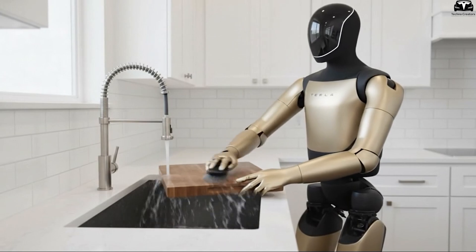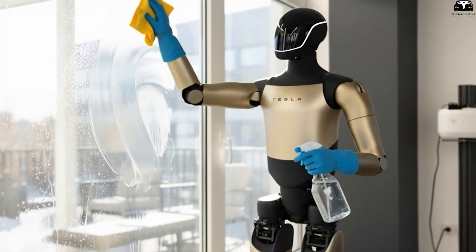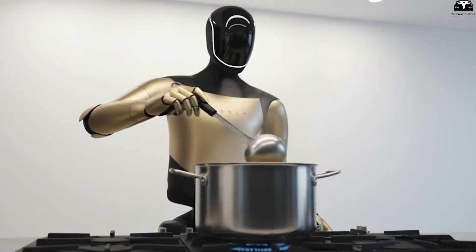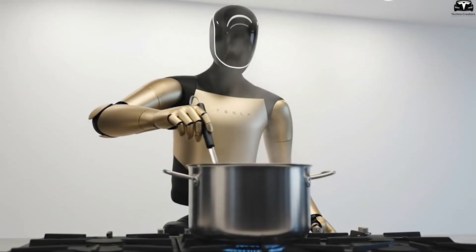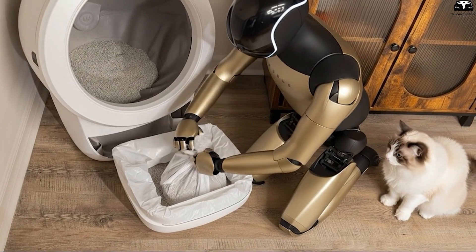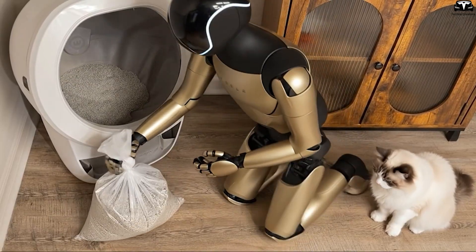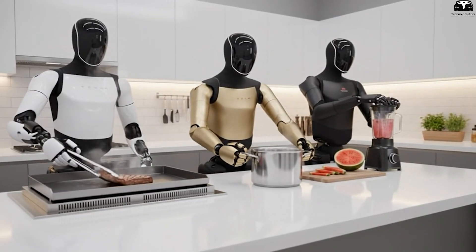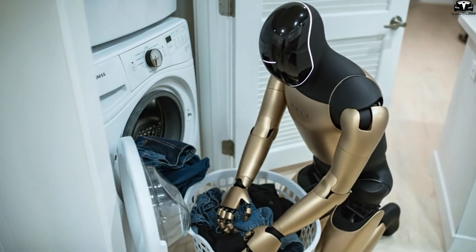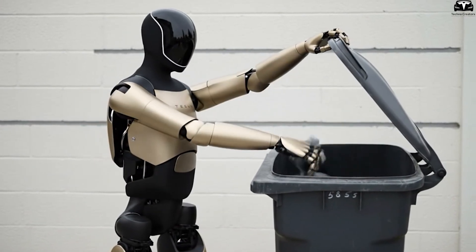Modern AI doesn't just follow commands — it predicts. A robot can detect recurring patterns in household maintenance: the dining table getting dirty after meals, the carpet accumulating dust near the doorway, clothes often left in a particular corner. From this, the AI automatically optimizes cleaning routines for future sessions, shaving off minutes and seconds. After working in a home for just one to two days, the robot learns the resident's habits and shifts into predictive automation, enabling it to complete thousands of microactions in extremely short timeframes.